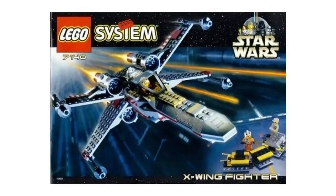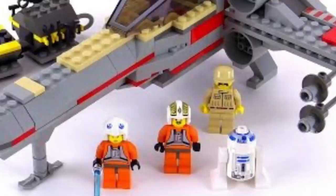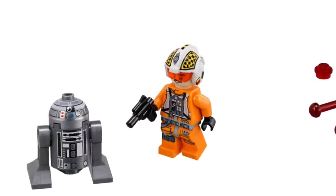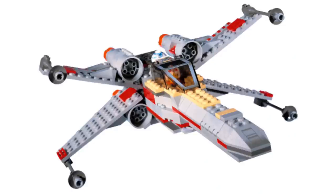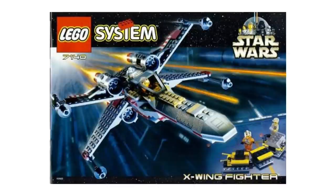At number 8, we have set 7140, the X-Wing Fighter — the star of the Rebel fleet. Adjusted for today's inflation, it would be around $50, the same price as the new X-Wing recently released. It comes with four figures: Luke Skywalker, R2-D2, Biggs Darklighter — our first interpretation of him — and a Rebel Technician. You also get a little side speeder, which is really cool. 266 pieces for $50 was not a fantastic deal even by today's standards, but adjusting for inflation these sets are still a little on the pricey side.